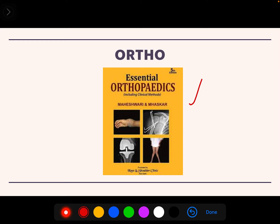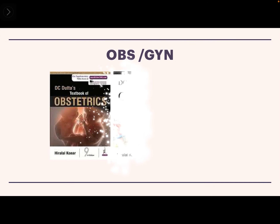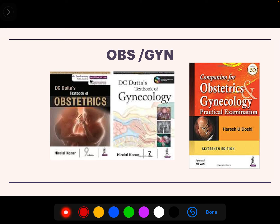For Orthopedics, Maheshwari is the best book — very crisp and informative at the same time. For Gynecology, go for Viewdata, and for practical exams you can go for Doshi, which is also a good book.